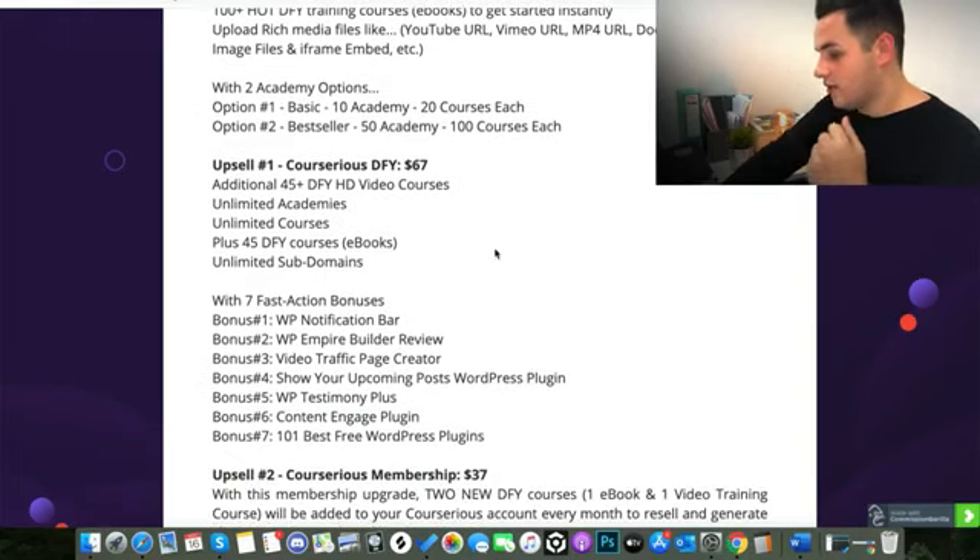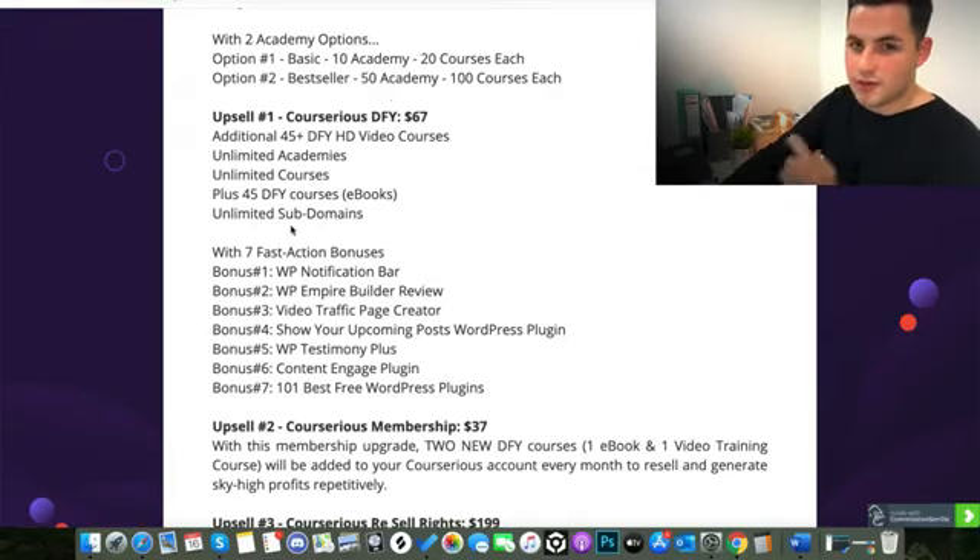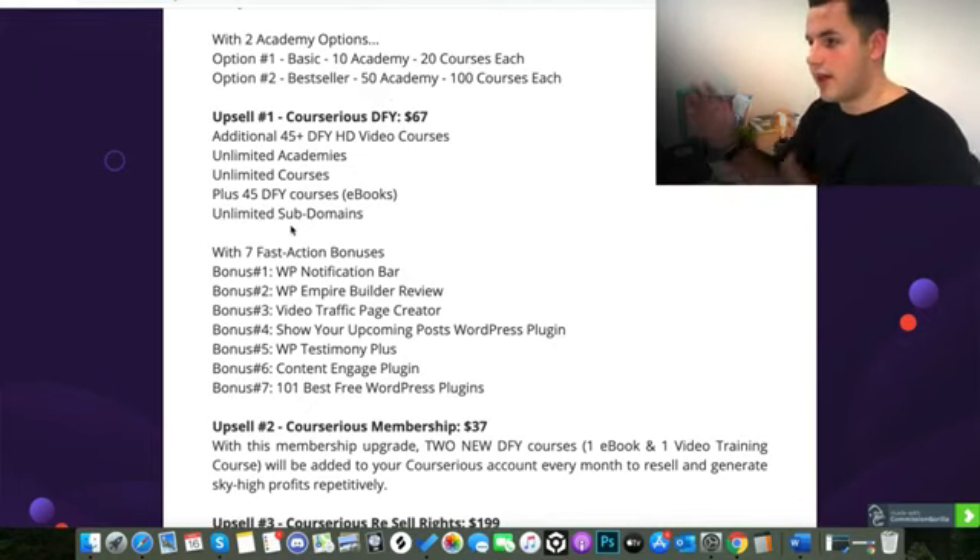The first upsell on the sales page gives you an additional 45 done-for-you HD video courses hosted on the Courserius app. You get unlimited academies, unlimited courses, plus those 45 done-for-you courses — 90 more in total with the first upsell, which is $67. You also get unlimited sub-domains, so you can make as many as you want and keep making them as you expand and create more courses and content.